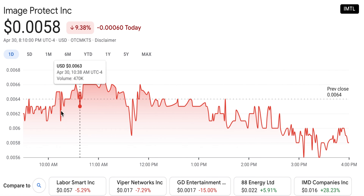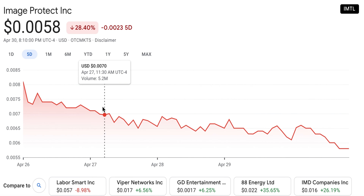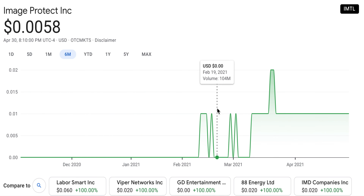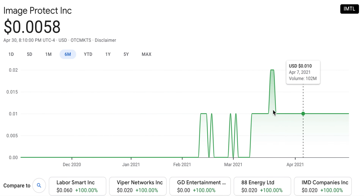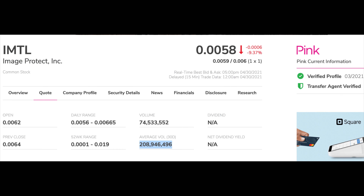Its share price is down 28% in the last 5 days, but it has had a thunderous last 12 months, up by 2,800%, which is fantastic, and it still feels like it has a long way to go based on the outlook. This stock is OTC pink listed with over 208 billion shares traded over a 30-day period.